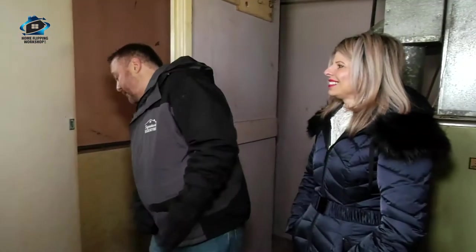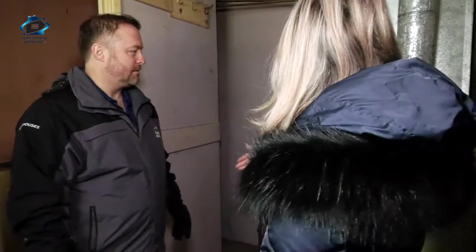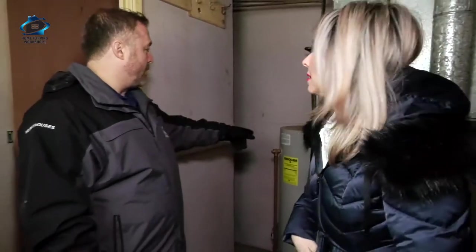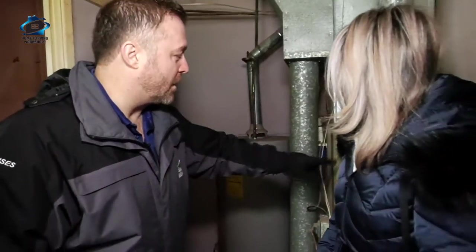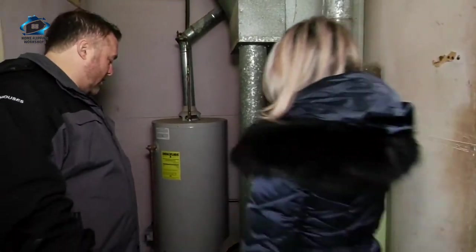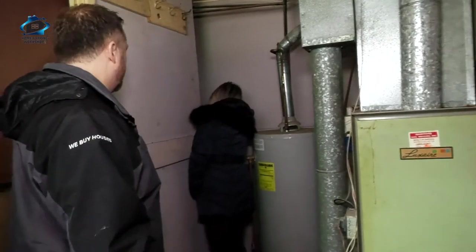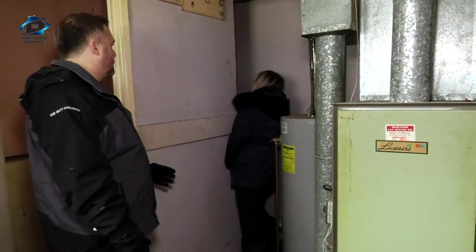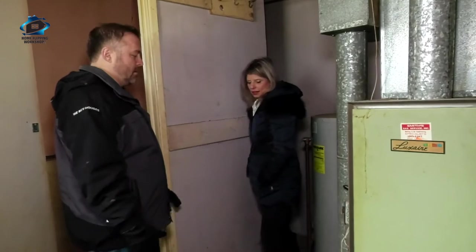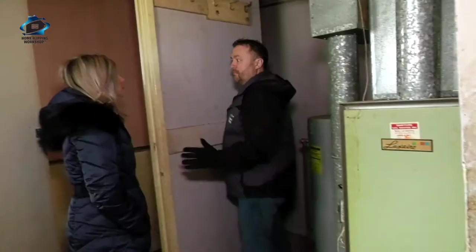Oh my goodness. If the plumbing works... it's a half bath down here. You have to walk through - unless we can wall this off, which you have to have some clearance for it. We have a new hot water heater - that's good. We just need a new furnace. Oh, the electrical panel is right there. It's got to be 150 or 200 amp. Is it breakers? Yeah. That's good to know. That's a savings - I thought we had to put a new electrical panel in.